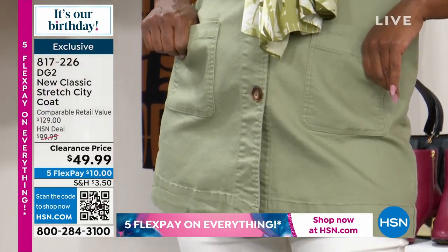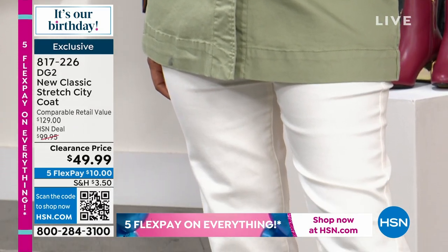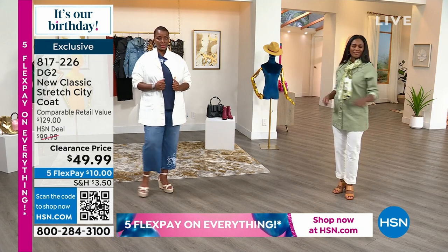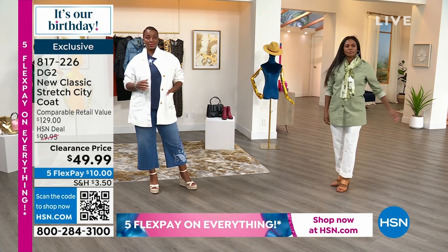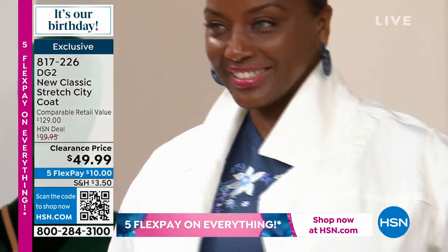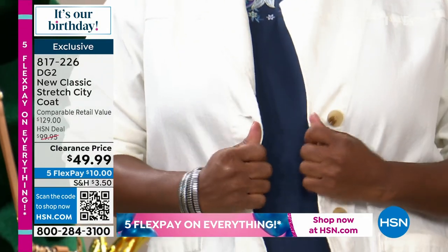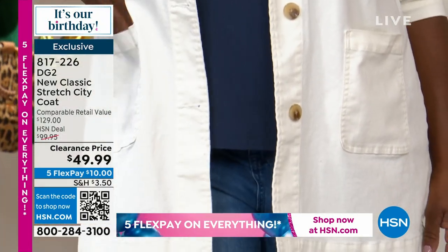What you're getting here is a perfect kind of everything coat. Some of you may see it as a trench that's a little bit shorter. Some of you may see it as an uncomplicated pea coat. Some of you may look at it as an oversized blazer. When we designed the city coat, we wanted it to be the everything jacket for everyone.